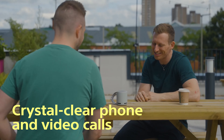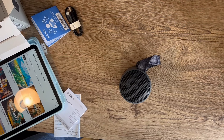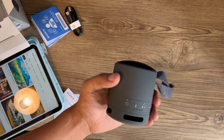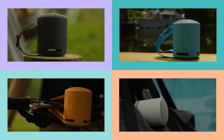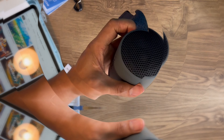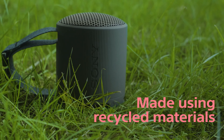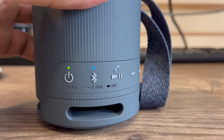The microphone with echo cancelling technology ensures that your calls are clear and free of any background noise. The USB Type-C port allows for quick and easy charging so you can get back to enjoying your music in no time. If there's one downside, it's that the speaker may not be as loud as other models on the market. Overall, the Sony SRS-XB100 is a top-notch speaker that delivers impressive sound quality and durability in a compact package. Check it out for yourself.